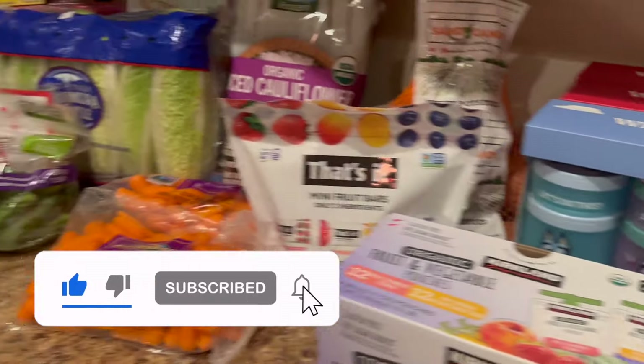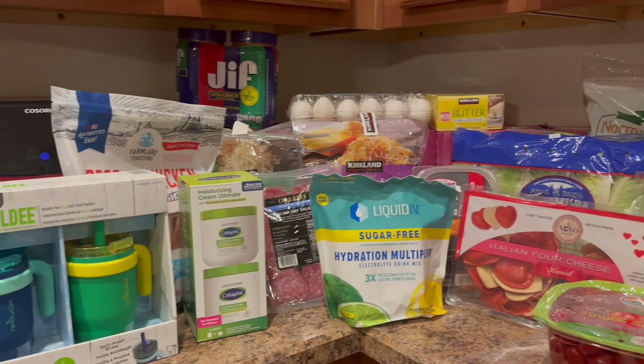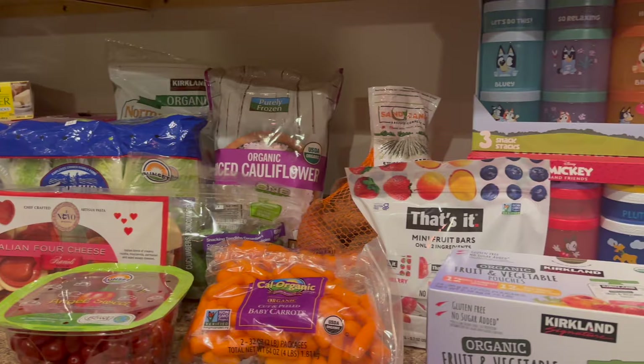So anyways, that's everything I grabbed at Costco this evening. Thank you so much for spending part of your day with me — it means the absolute world to me. I hope I delivered whatever you needed when you clicked on that thumbnail, and I hope you have a magical day. Bye!